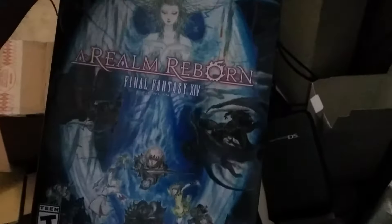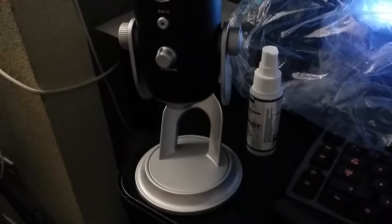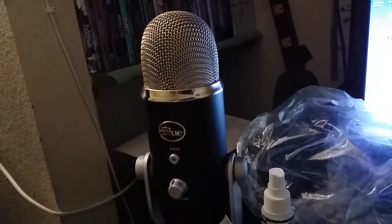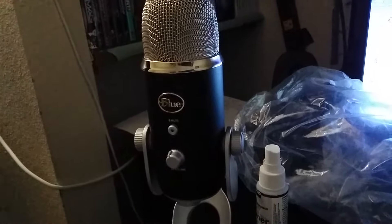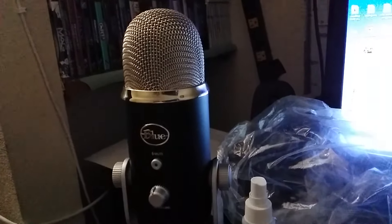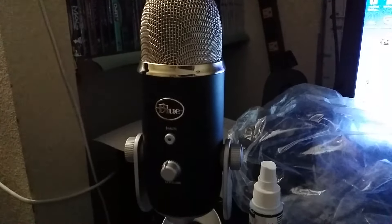I also got this Blue Yeti mic that I've been using on Twitch. It's really nice — it's a USB mic, it's professional, it works really well, nice and clear.